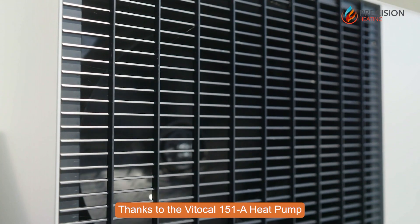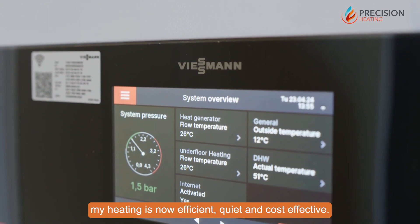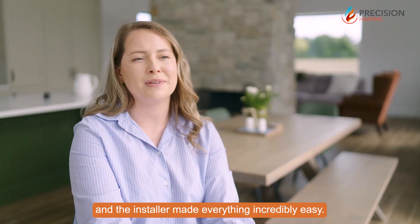Thanks to the Vida Cal 151 heat pump, my heating is now efficient, quiet and cost effective. It's a hassle-free solution that keeps my home warm and my energy bills low, and the installer made everything incredibly easy.